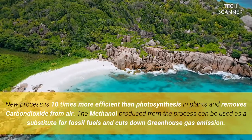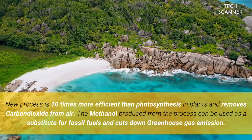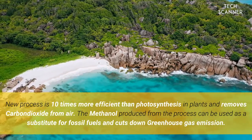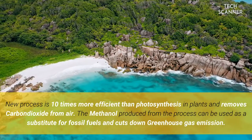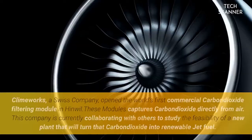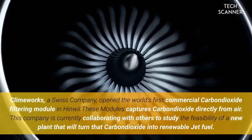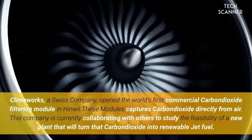This new process is 10 times more efficient than photosynthesis in plants and removes carbon dioxide from the air. The methanol produced from the process can be used as a substitute for fossil fuels and cuts down greenhouse gas emissions.